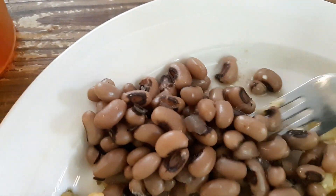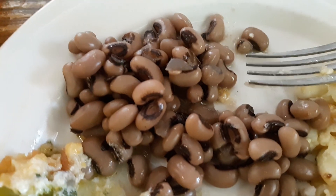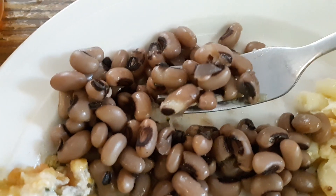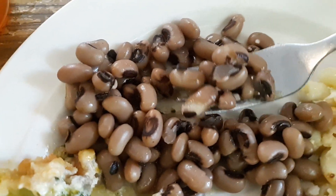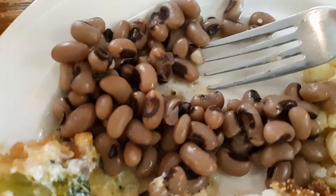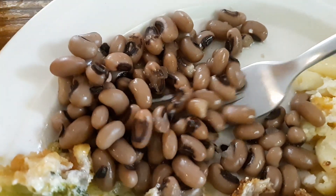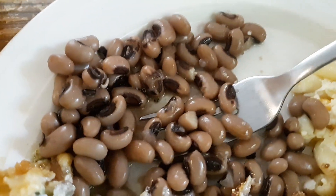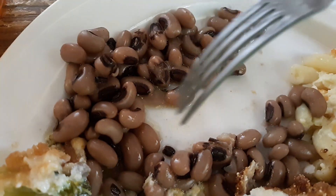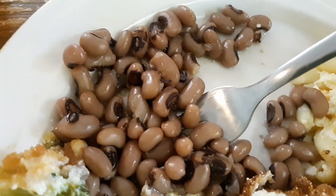Let's try the black-eyed peas. Mmm, so good. These are the best I've had in a long time. They have a great flavor also. Absolutely delicious. They have that good black-eyed pea flavor.